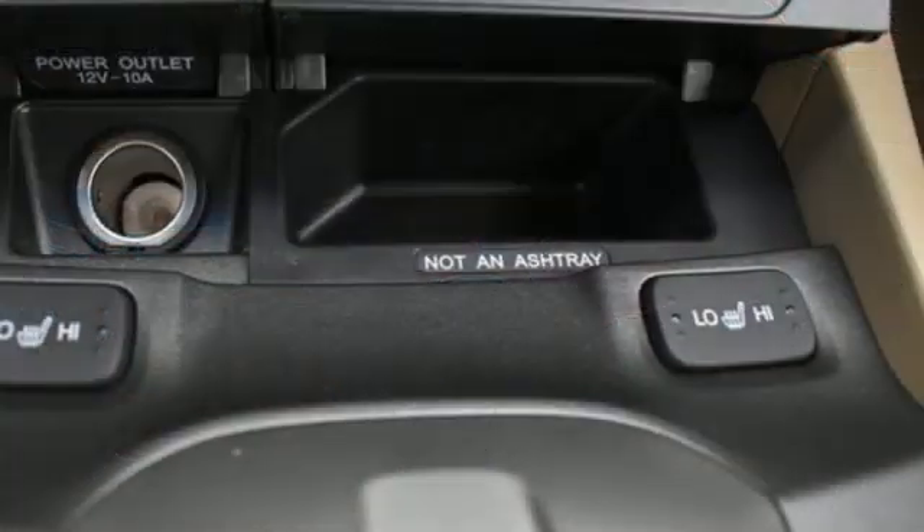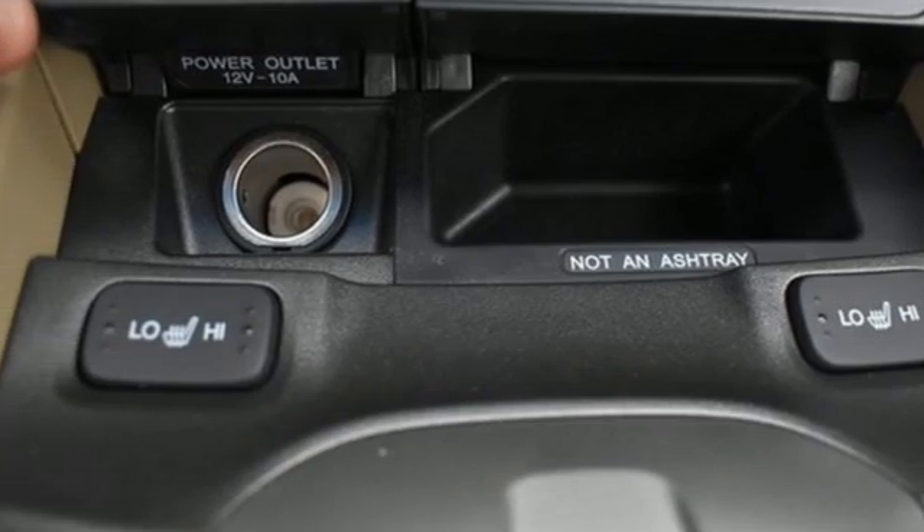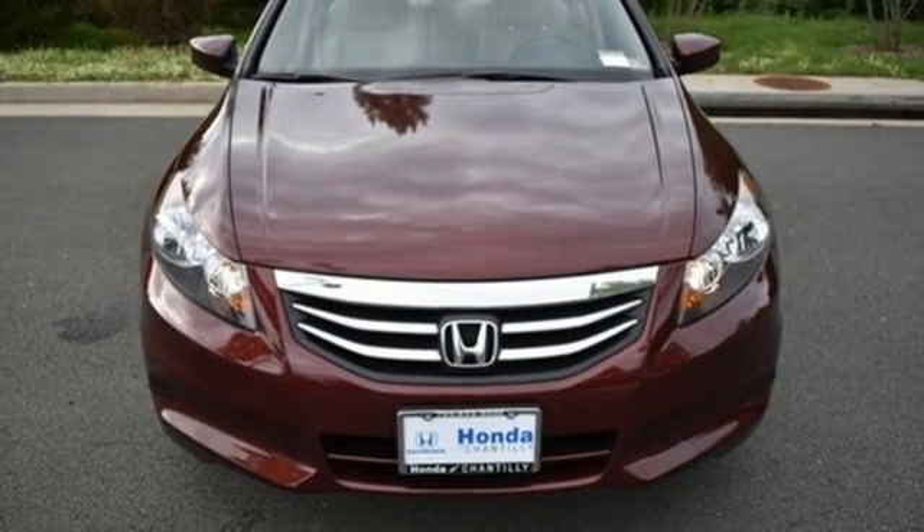Automatic transmission, power sliding and tilting sunroof, gas pressurized shocks, and an in-line four-cylinder engine.